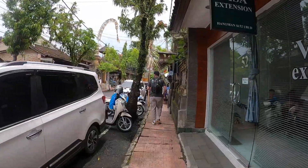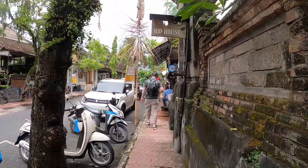Ubud is a very busy place full of bougie cafes, shops and restaurants, and also great activities.